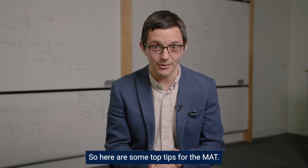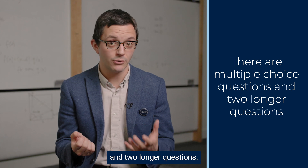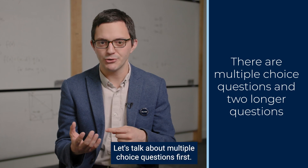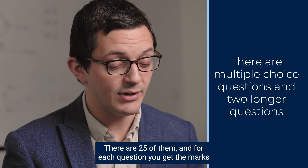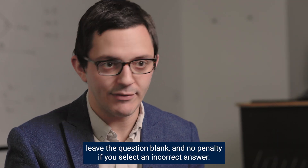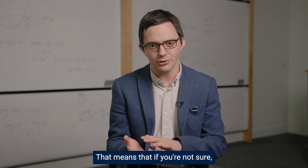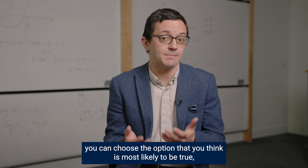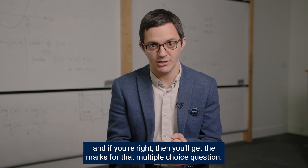So here are some top tips for the maths. It's made up of multiple choice questions and two longer questions. There are 25 multiple choice questions, and for each question you get the marks if you select the correct answer. There's no penalty if you leave the question blank and no penalty if you select an incorrect answer. That means that if you're not sure, you can choose the option that you think is most likely to be true, and if you're right then you'll get the marks for that multiple choice question.